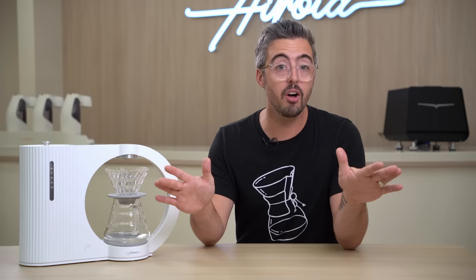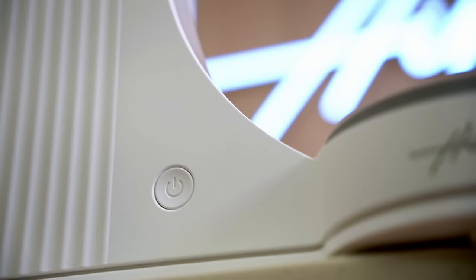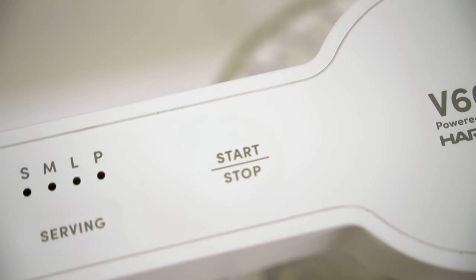How is it to use and how good is the coffee it makes? All those other brewers are designed around the V60, and this one is no different — you grind your coffee, load it up in the V60 with a filter just like a typical pour over, and you're ready to brew. The machine only has three buttons: one to turn it on, one to select the recipe, and a third to start brewing. It just kind of makes sense — you almost don't even need to read the manual.